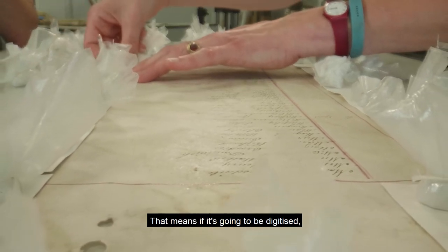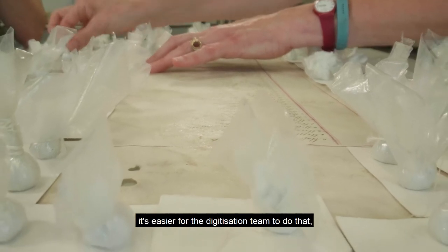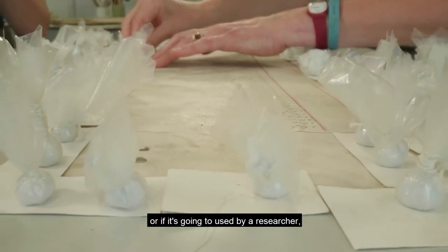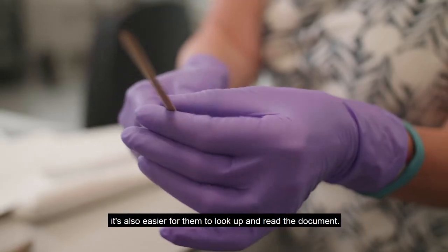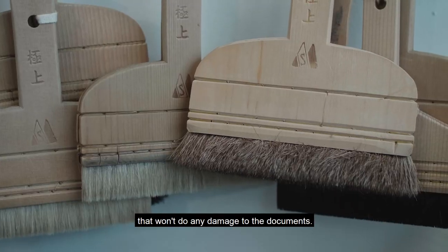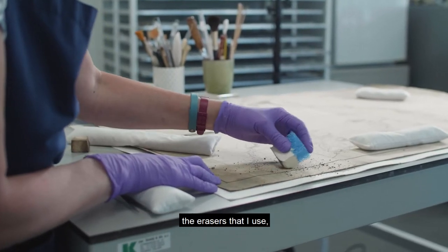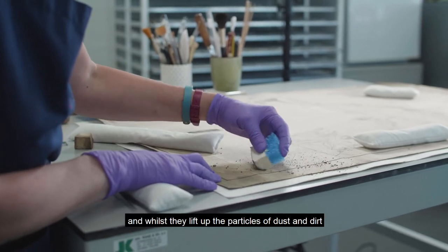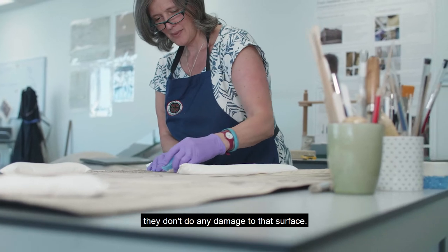A flat document means that if it's going to be digitised, it's easier for the digitisation team to capture the image, or if it's going to be used by a researcher it's also easier for them to look at and read. We're very conscious of using materials and tools that won't do any damage to the documents. The erasers I use for surface cleaning lift up particles of dust and dirt from the paper surface without doing any damage to that surface.